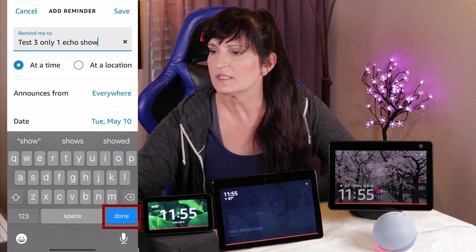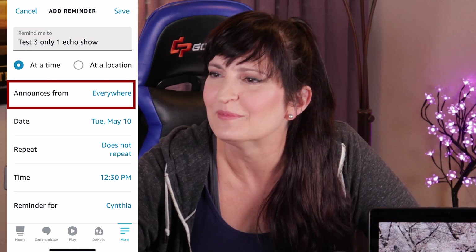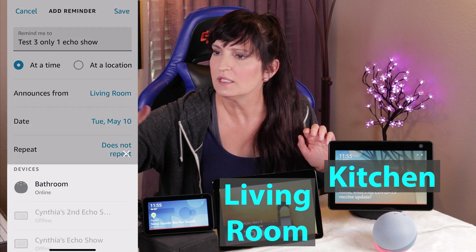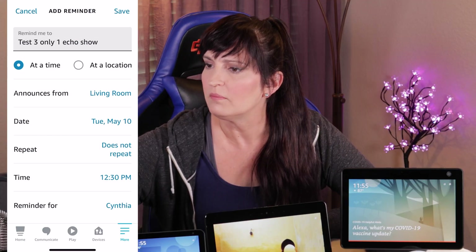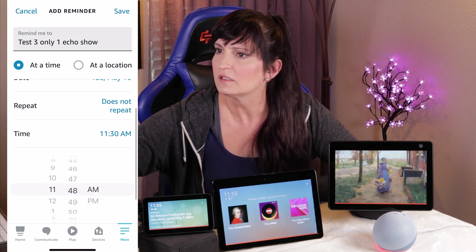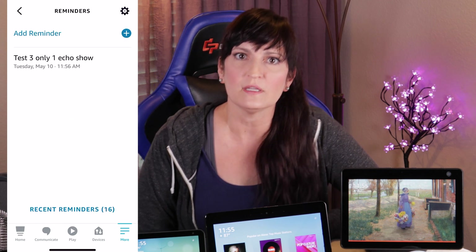So what you need to do in this case: hit Done, and you'll see it says 'Announces from Everywhere.' That right there is your problem. So click Everywhere and change it to — let's change it to Living Room. Then set it to go off in one minute from now, let's make it 11:56. Check the time that it didn't already go over — nope. Click Save. Hopefully it's only going to go off in the living room.